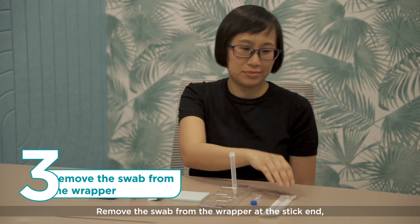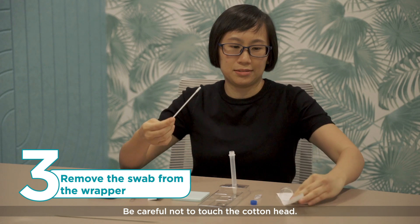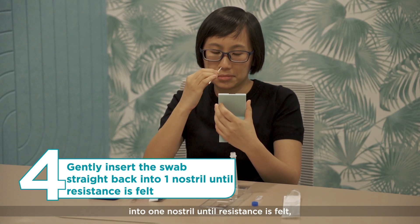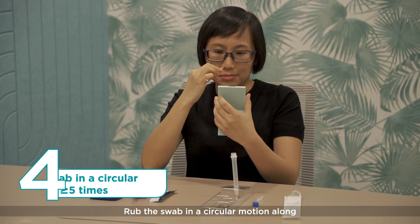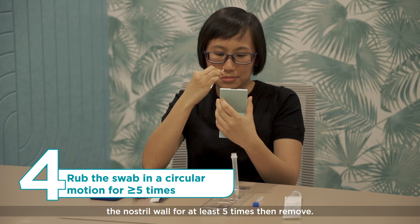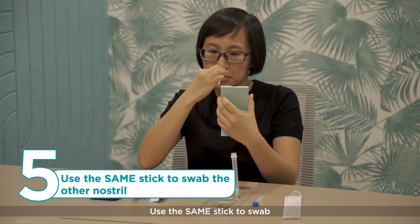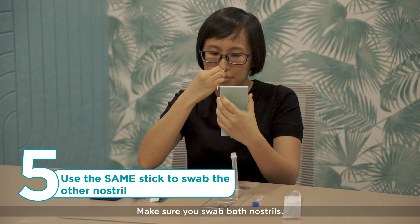Remove the swab from the wrapper at the stick end. Be careful not to touch the cotton head. Gently insert the swab straight back into one nostril until resistance is felt, usually about 2cm. Rub the swab in a circular motion along the nostril wall for at least 5 times, then remove. There will be some discomfort but it should not be painful. Use the same stick to swab the other nostril in the same way. Make sure you swab both nostrils.